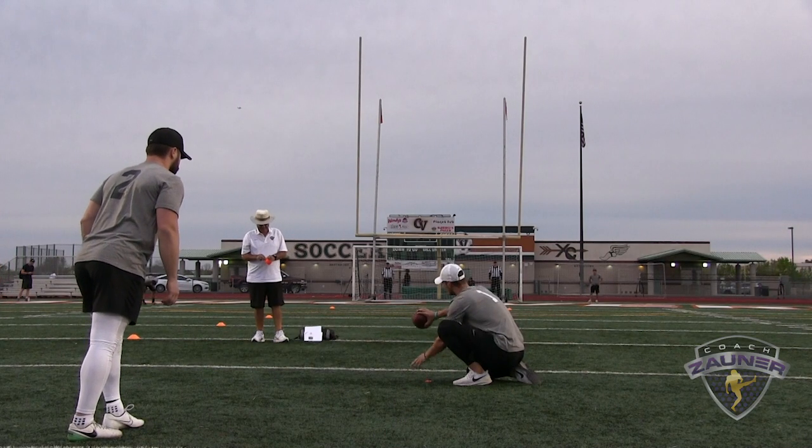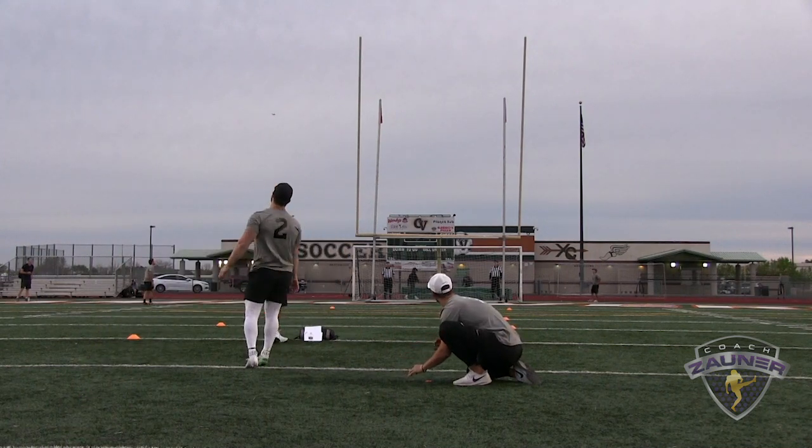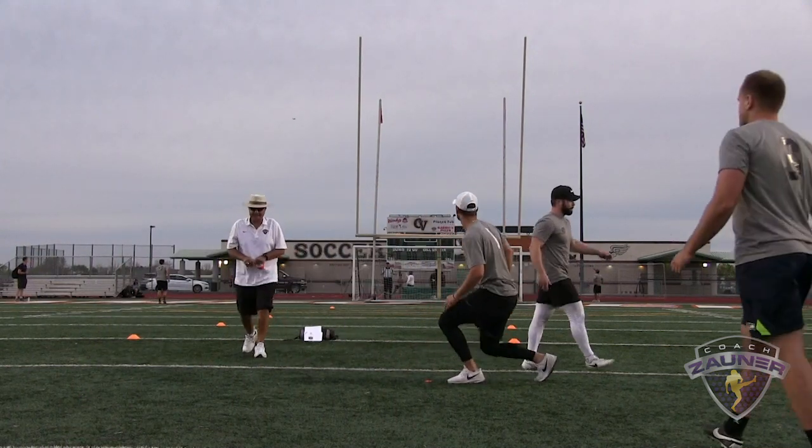Kicker number two, right hash, 41 yard field goal. That's good, two to the left.